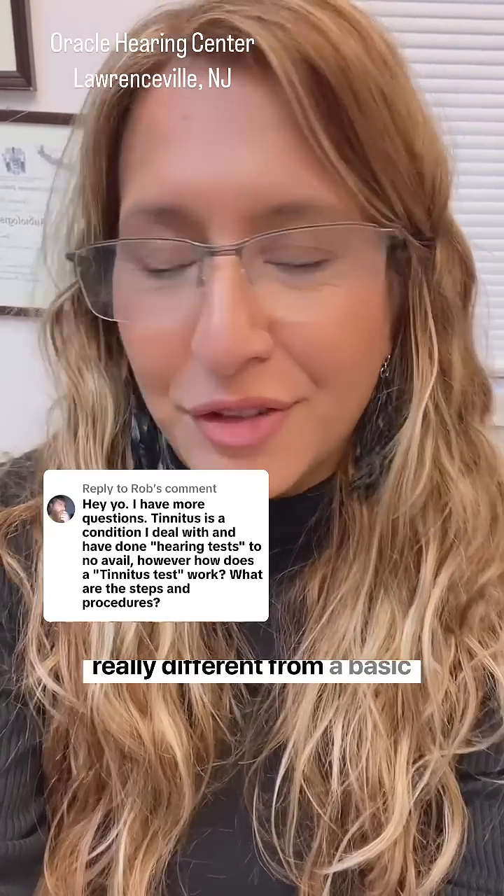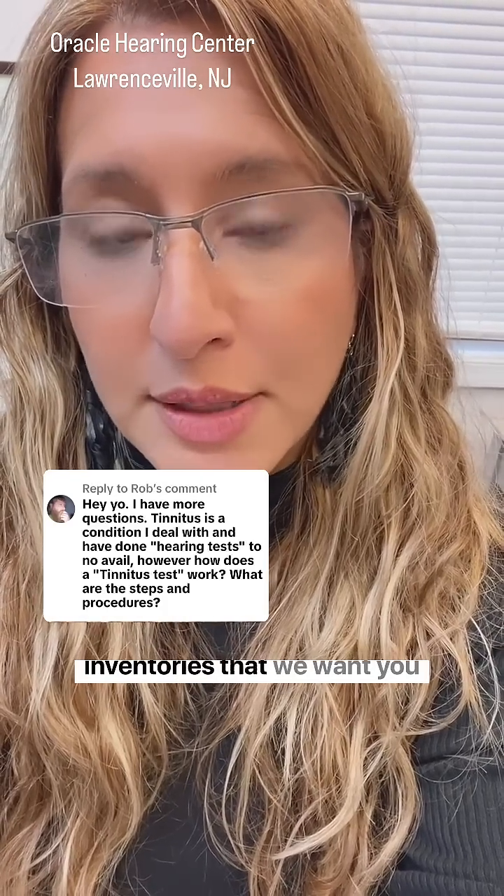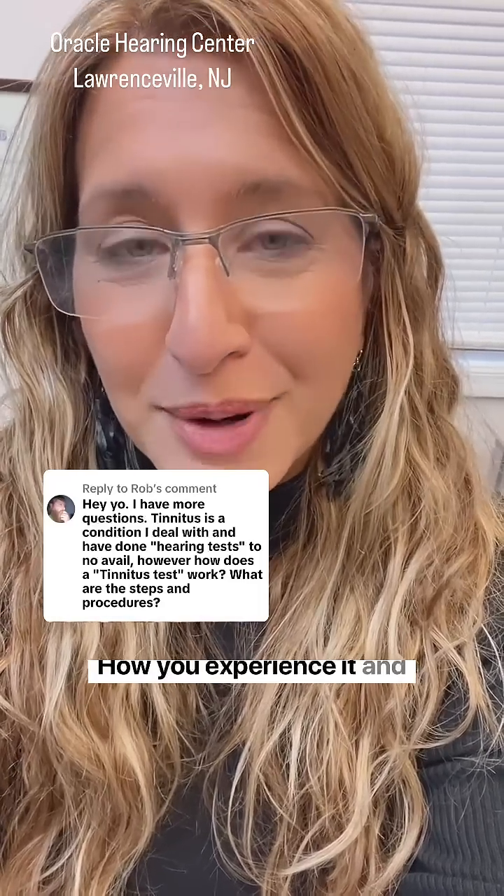This is a super important question. A tinnitus evaluation is really different from a basic hearing evaluation. A few things can happen during a tinnitus evaluation. As a patient, you will probably be sent a number of inventories to fill out that give us a lot of crucial information about your tinnitus — how you experience it and what systems it affects.